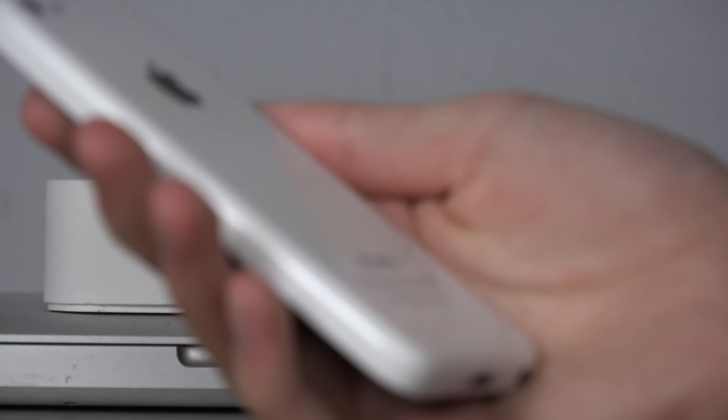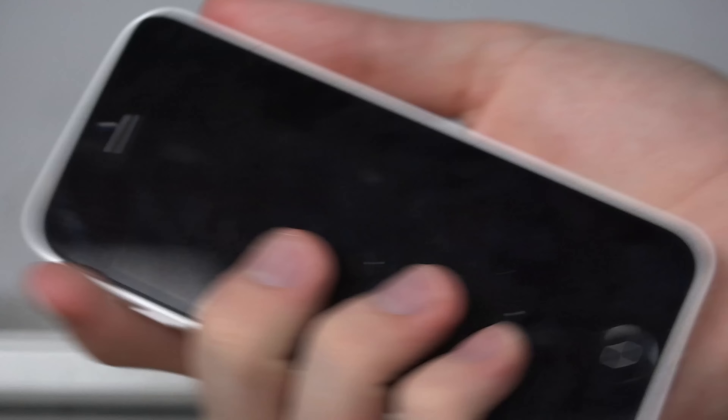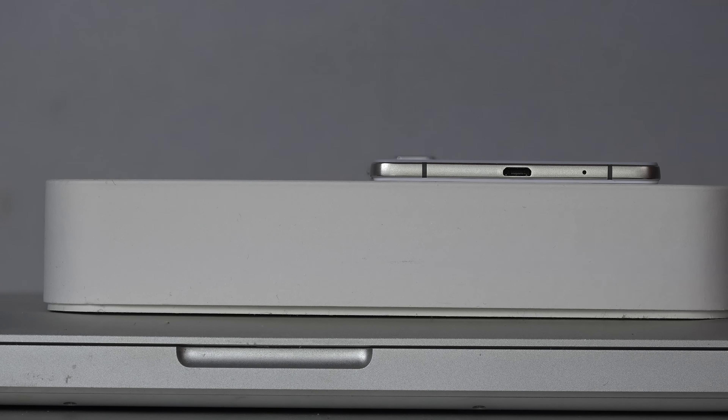Let's compare it against the iPhone 5C, which also was a phone that Apple released. This one was a pretty cool device. Is that one thinner? No, not even close. This one is actually 9 millimeters in thickness. So that's pretty interesting.